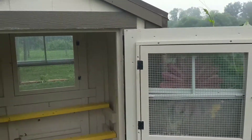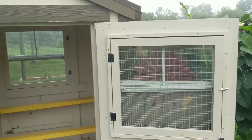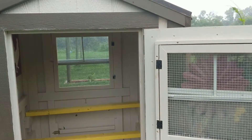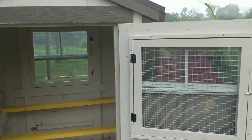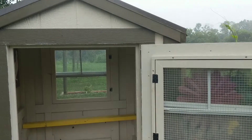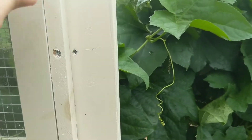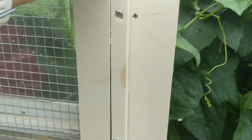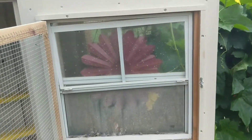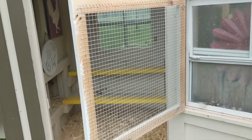Both of the windows in the coop open — they are real windows. I have them open right now because it creates cross ventilation, which is really nice. It keeps the inside really fresh, and they're both protected by hardwire cloth frames. You can access the window from right here — this pops right open. That way you can open and close the window, then close this up and keep your chickens safe.